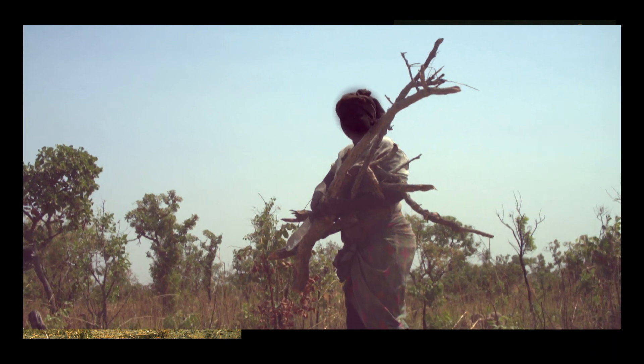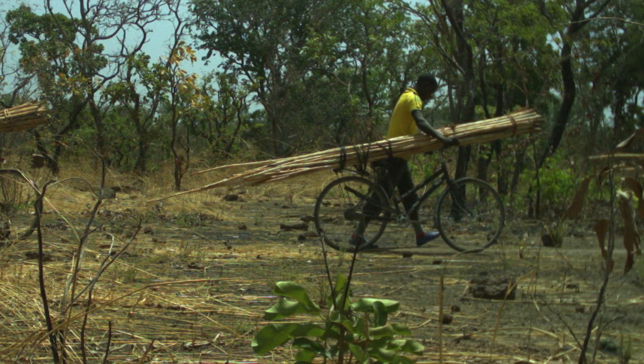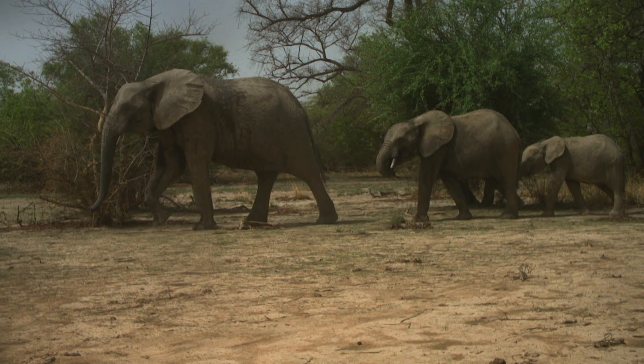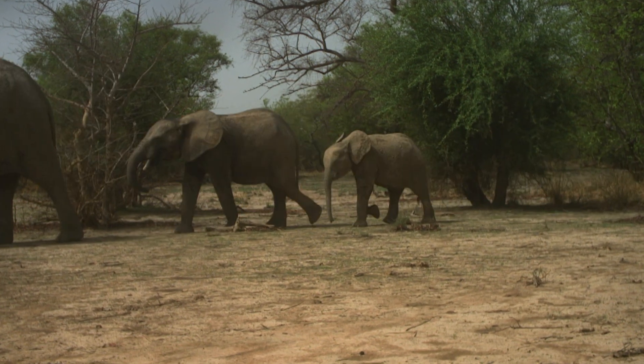We were really interested in understanding how both people and wildlife co-exist in places. National parks are one of the primary conservation strategies that we use worldwide. We know that people are using these protected areas and animals are using those protected areas. Not all human activity is created equally — some things are really bad, some things not so much.